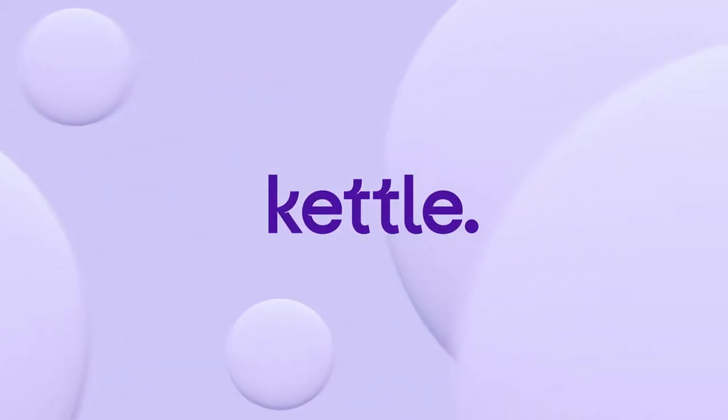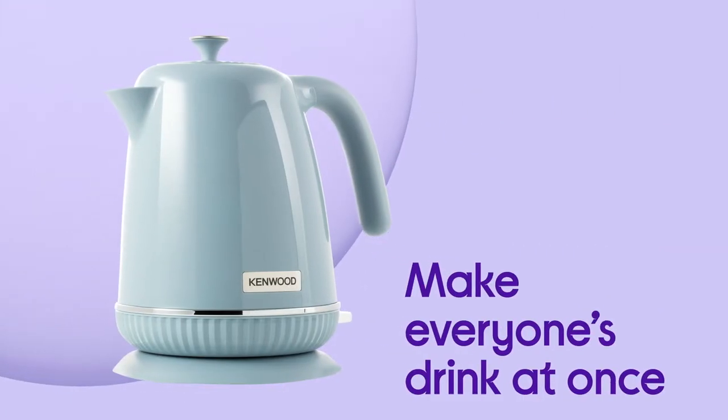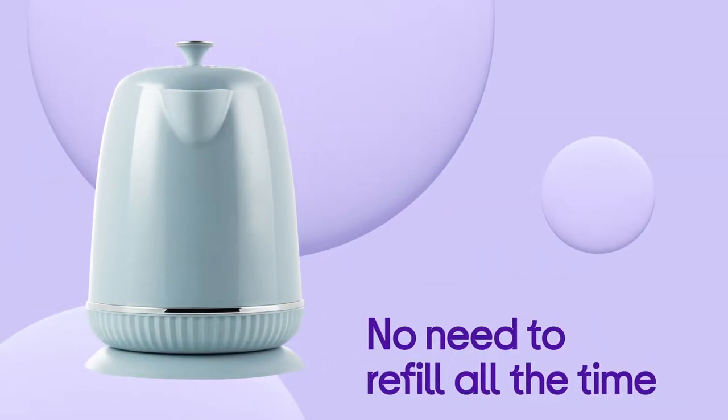This Kenwood kettle adds style and practicality to your kitchen. This kettle is ideal for larger households as it's big enough to make everyone's drink at once, so you can all enjoy a cuppa at the same time. With a capacity of 1.7 litres, you won't have to keep refilling to make sure everyone's tea and coffee is ready.